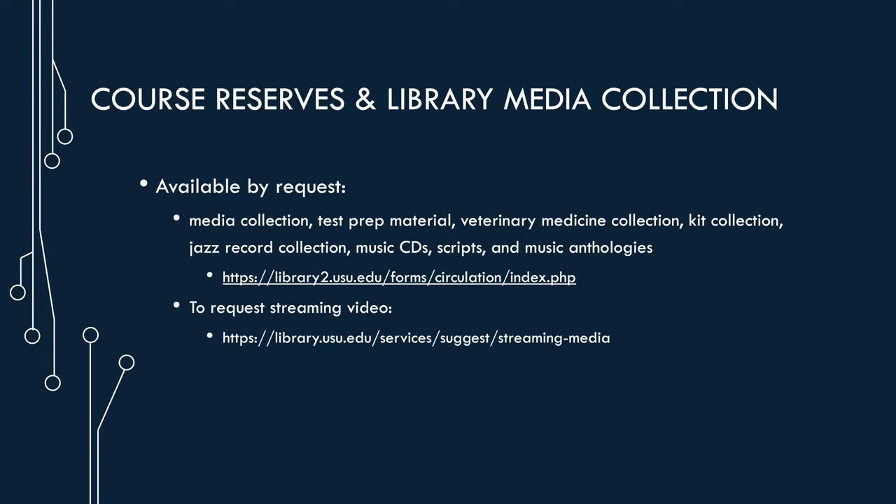Faculty can also request streaming material — you can see that link in this slide and Chris will talk about that more later. So that pretty much covers the course reserves and library media collection area. We have no physical desk and we won't be providing a physical course reserve service this fall. We are trying to provide digital alternatives when we can.